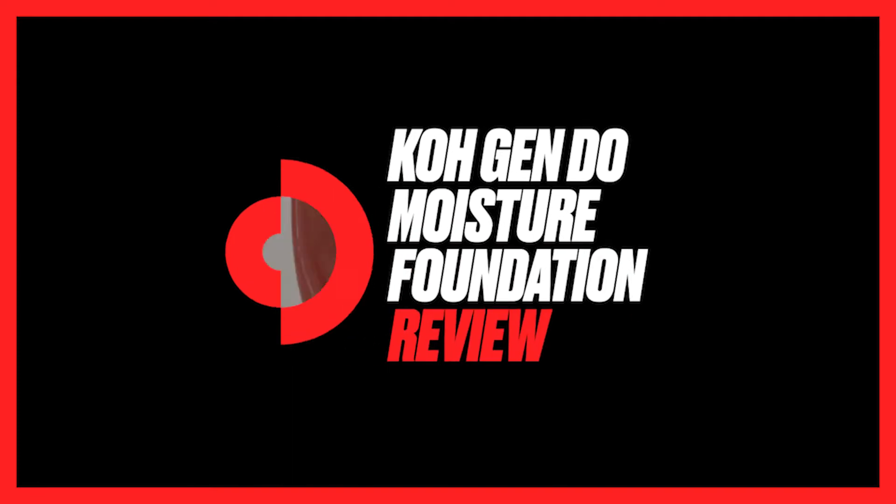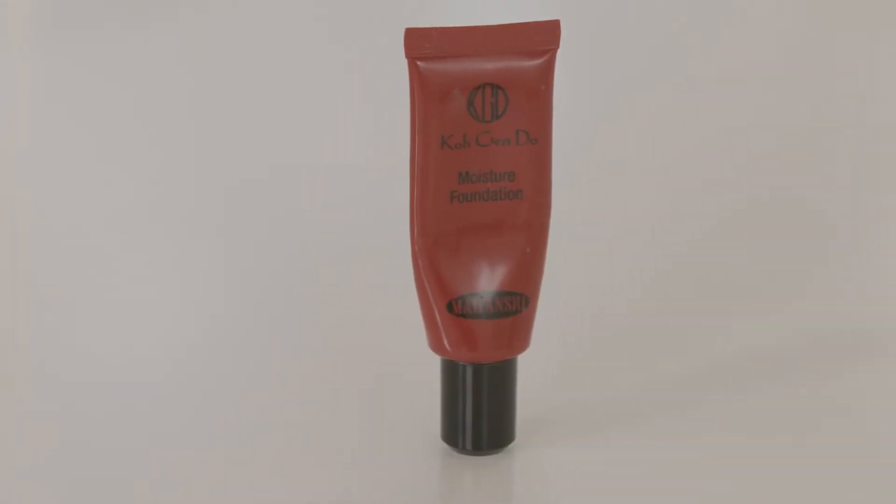Hi, I'm Nancy, a professional makeup artist with film and TV, and I'm here today with the Desire Company to tell you why I love the Cogendo moisture foundation. As a professional makeup artist, this is always in my kit.